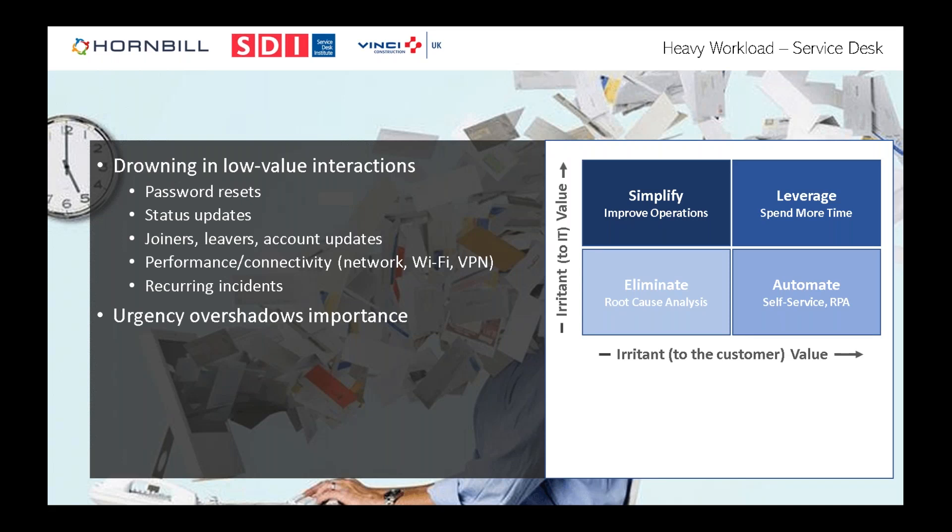There's a useful framework: look at requests over time and consider things that are a pain for both service desk and customer — bugs in software or common connectivity problems — where root cause analysis should eliminate them. Other items have value to IT but less to the customer, like asset identification, where simple automation improvements can help. The key targets for automation are things like joiners, leavers, and account updates — routine tasks that consume significant time.